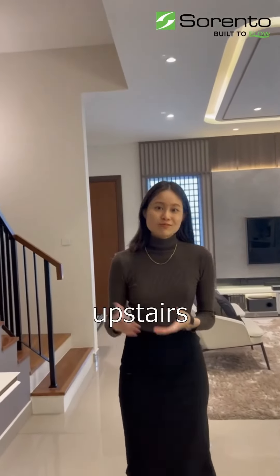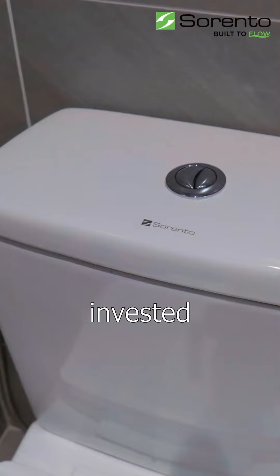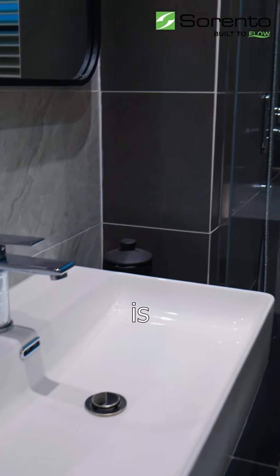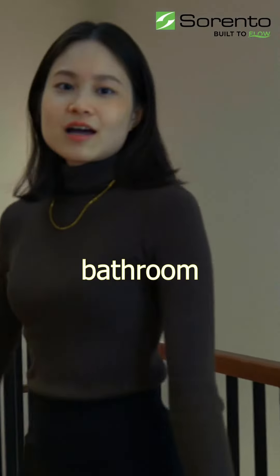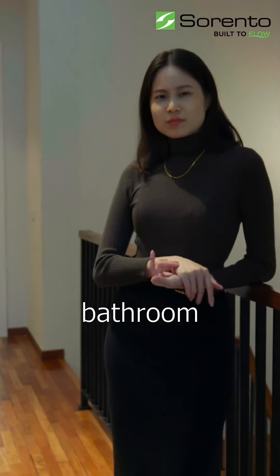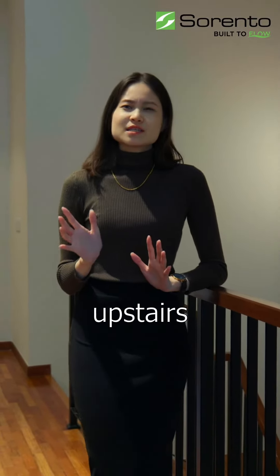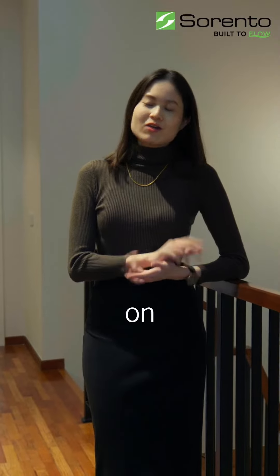So let's move on to the bathroom upstairs. For this one, we invested a bit more for some extra comfort on similar essentials, which is enough for me and my partner. How much did you spend on all of these bathroom furnishings? For the ground floor bathroom, we came to about 1.9K. And for the upstairs master bedroom's bathroom, we spent about 2K on similar essentials.